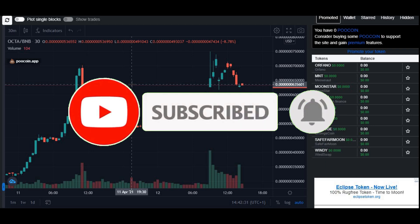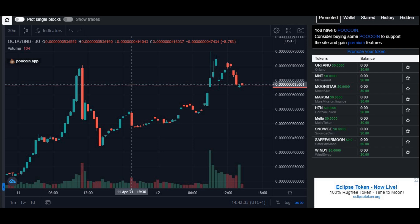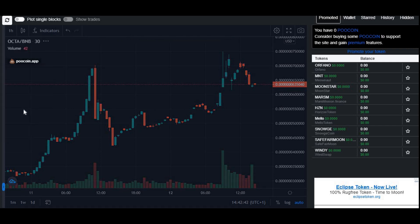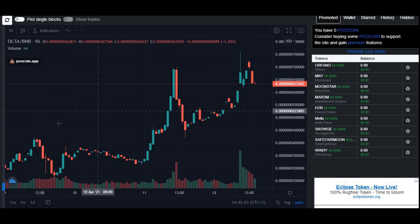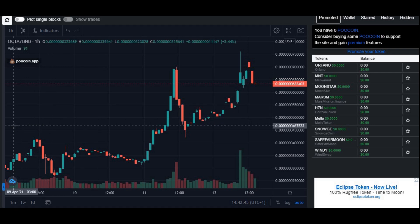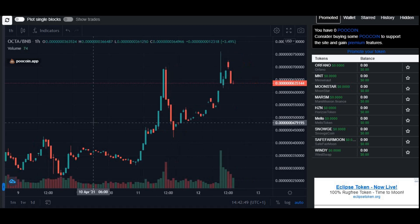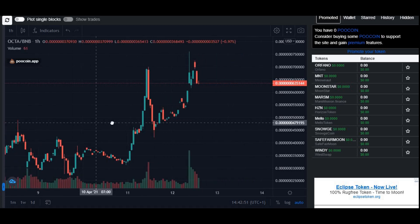Thank you so much to everyone who subscribed — and those who didn't, please do so by the end of the video. I'm going to change this to the hourly chart to get an overall view of how it's been performing for the past few days. As you can see, we're looking from the 9th of April, and as I'm recording this it is the 12th of April, so I'll zoom out a little bit.